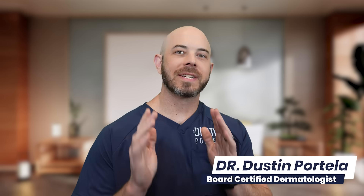Board-certified dermatologist Dr. Dustin coming to you with some of the best videos I found on TikTok this week to react to and teach you a little bit about what is actually going on with the skin. We're starting out with some laser tattoo removal and there's some good ones coming up so stick around.